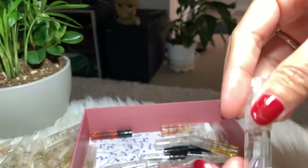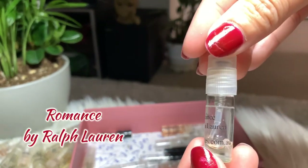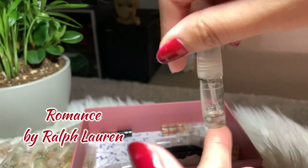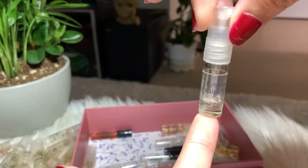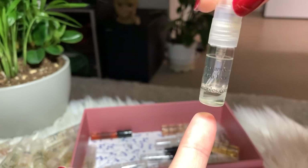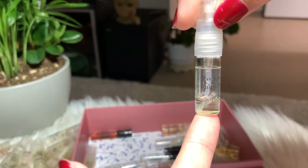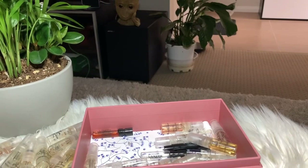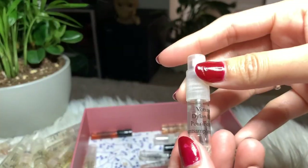Next I have Romance by Ralph Lauren — another good perfume. I'll be finishing the sample and keeping it, but I'm not sure I'm gonna buy the full bottle yet — I just cannot decide.